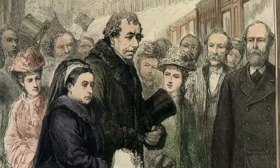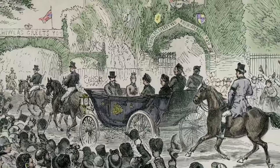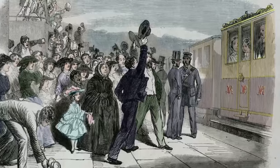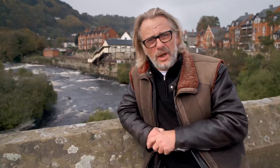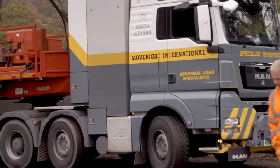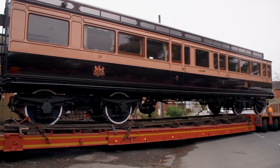She took tea at Bryntysilio Hall, just outside Llangollen. She was so taken with the area, she chastised her son the Prince of Wales for not visiting, writing: 'It's very wrong of him not to come here. It's only five hours from London. The Prince takes his title from this country, which is so beautiful.' It's said that one reason Her Majesty visited the Vale of Llangollen was because she was told it was even more beautiful than her beloved Deeside in Scotland. Her visit put Llangollen firmly on the map as a tourist destination.